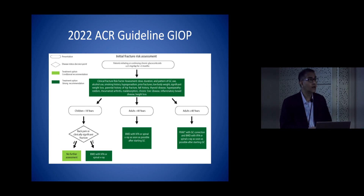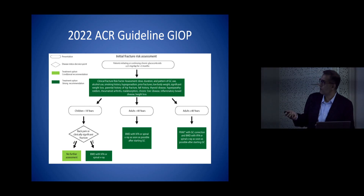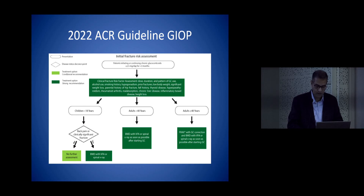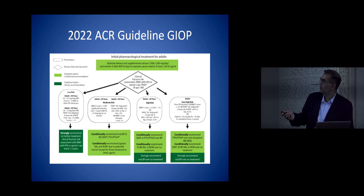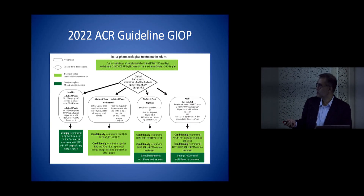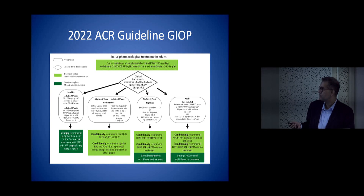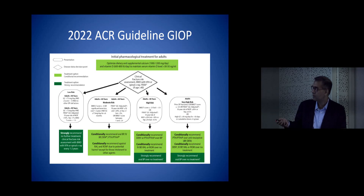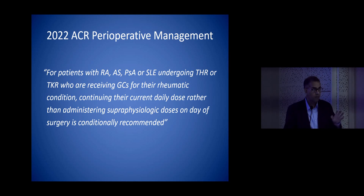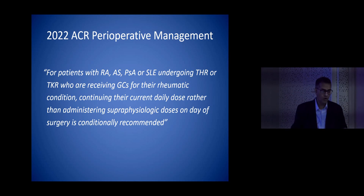Whenever you put a patient on a steroid, always try to differentiate what the risk is going to be based on FRAX scores or DEXA scans. Once the patient is on a steroid you can decide whether they are at low, high, or very high risk and then decide which agents are to be used. This is all based on trial data, not individual clinical opinion.